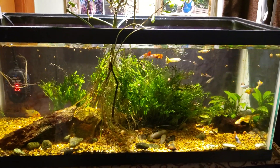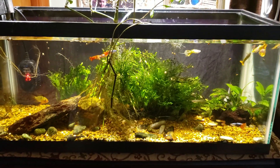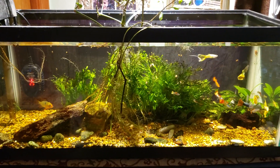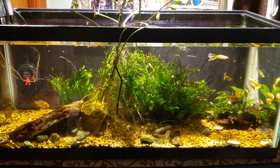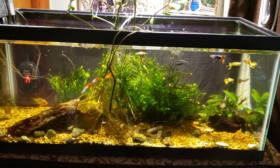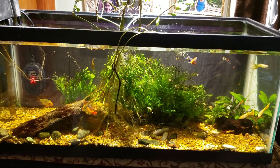Thanks for watching — make sure you're subscribed so you won't miss anything coming up. Lately it's been a string of bad luck but that's how it goes sometimes. This is my 20-gallon open-topped office tank, and I'll see you real soon in the next one.